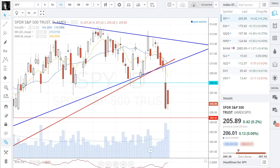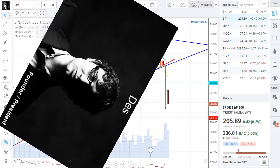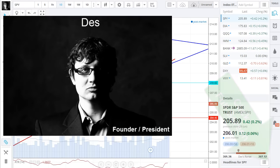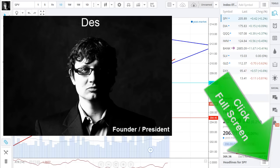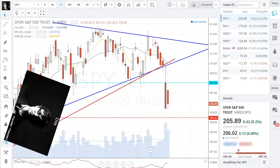The markets did not bounce like we thought they might. My name's Des here at GrokTrade. It's Tuesday, June 30th, 2015. The markets now for June have concluded, and it ended the month quite bearish.